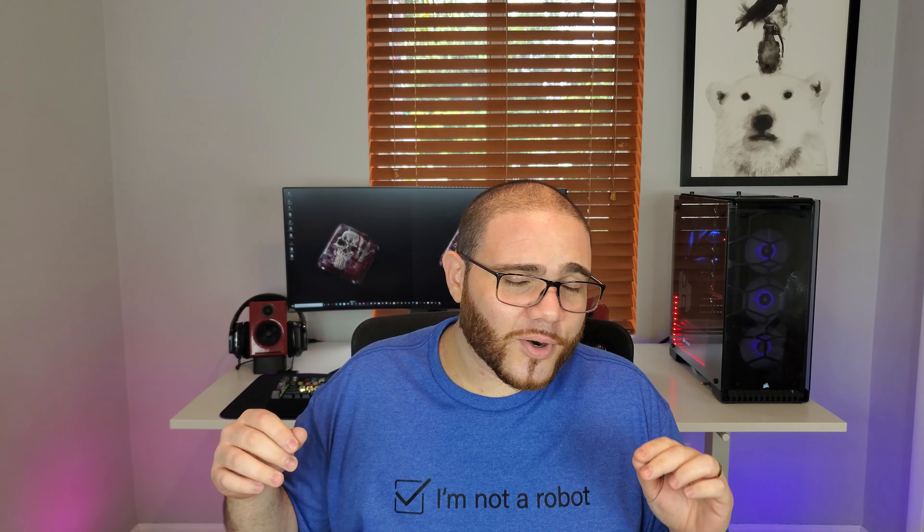Today we're doing a giveaway. Dwarf Factory has partnered with us to do a second giveaway of one of their coolest, most amazing keycaps ever made, which is the Demonic Rosa. I don't even have one of those and my keyboard is full of keycaps, but we are gonna give one of you guys or girls one of those keycaps.